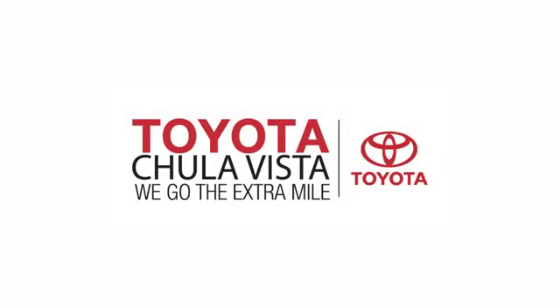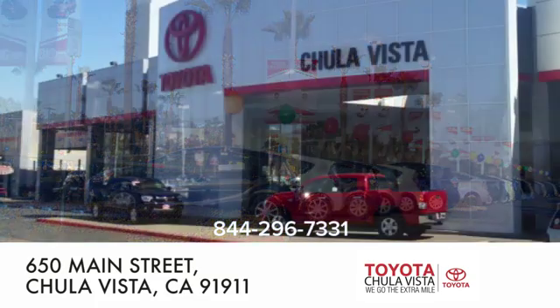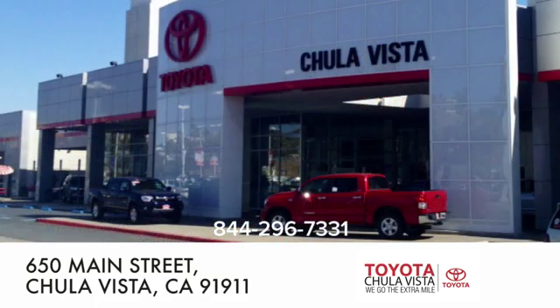Take it for a test drive today. Call, click, or stop in to Toyota Chula Vista. We are conveniently located off the 805 and Main Street exit at 650 Main Street in Chula Vista, California.